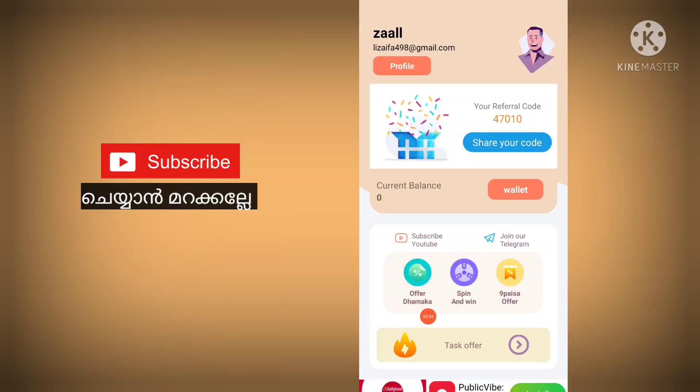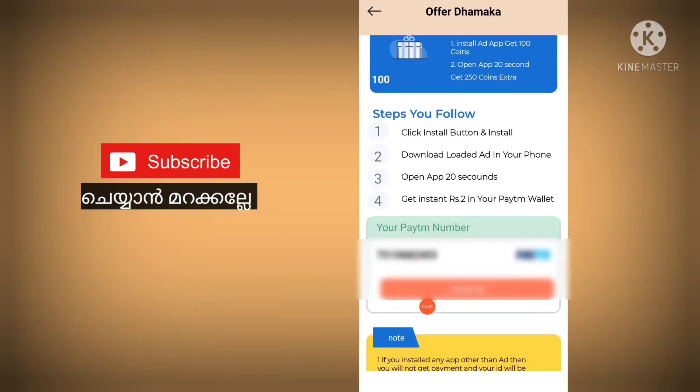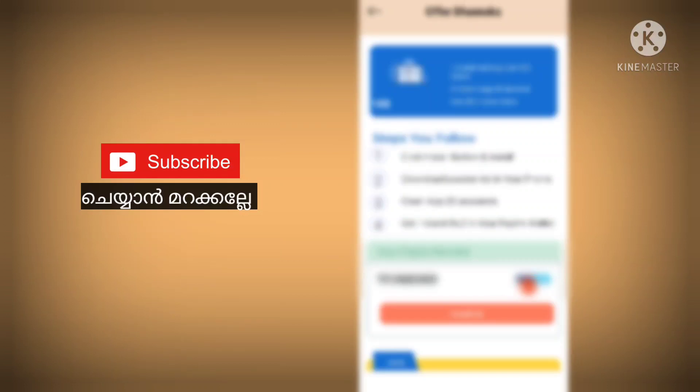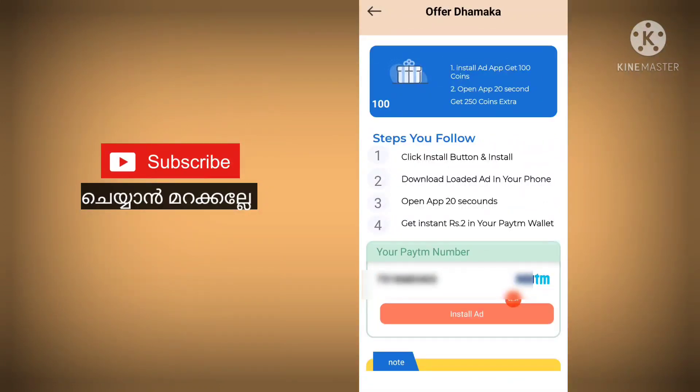We'll search for the offer and the market. You can click the offer and the market. Click the install button and install.